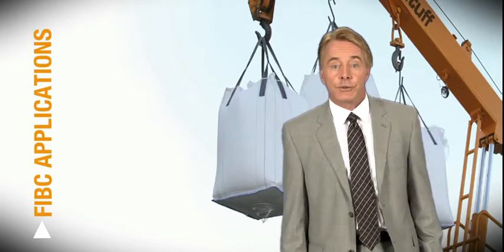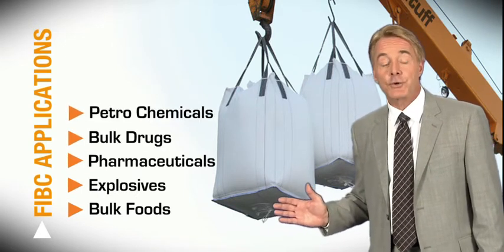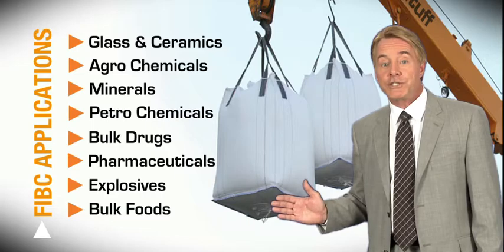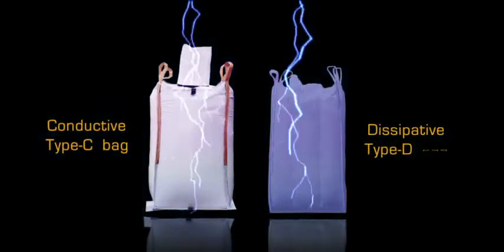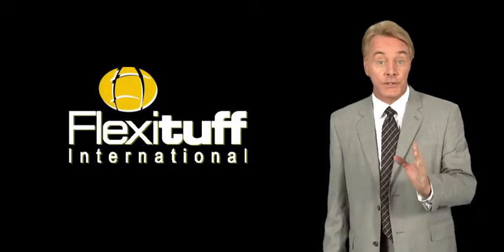It is high-value critical applications such as bulk foods, explosives, pharmaceuticals, bulk drugs, petrochemicals, minerals, agrochemicals, glass and ceramics which appreciate the mettle of Flexi-Tough most. Take the conductive Type-C and dissipative Type-D bags, designed to pack explosion-sensitive materials where a minor static spark could lead to an explosion. Flexi-Tough has been delivering such bags for over 10 years now.